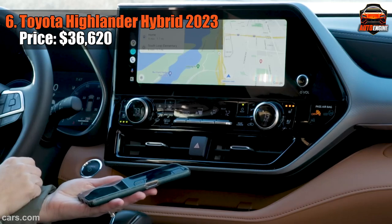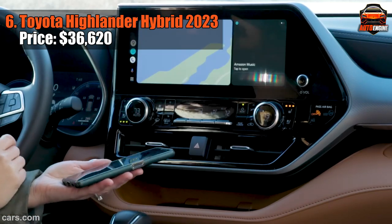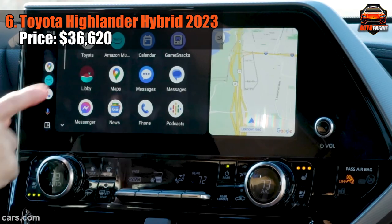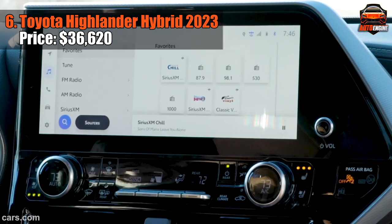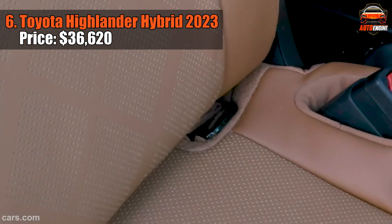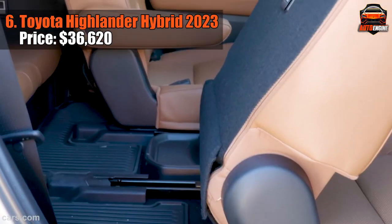Let's talk comfort. The ride is pure bliss — compliant and oh-so-controlled. Inside, it's a different kind of luxury. Higher trims have that fit and finish on point. Roominess? Second row is spacious. Third row is cozy for kids or smaller passengers. Maybe Toyota could improve on that front just a little.